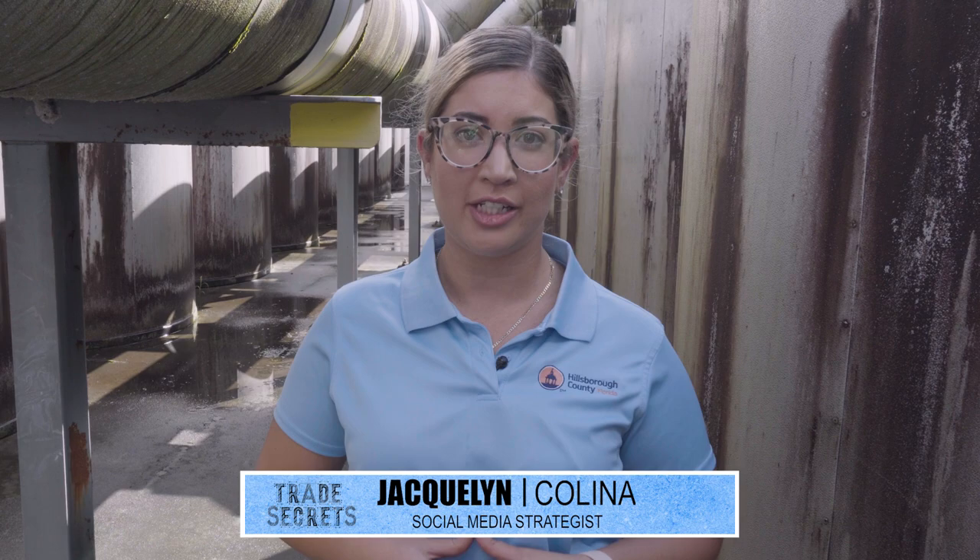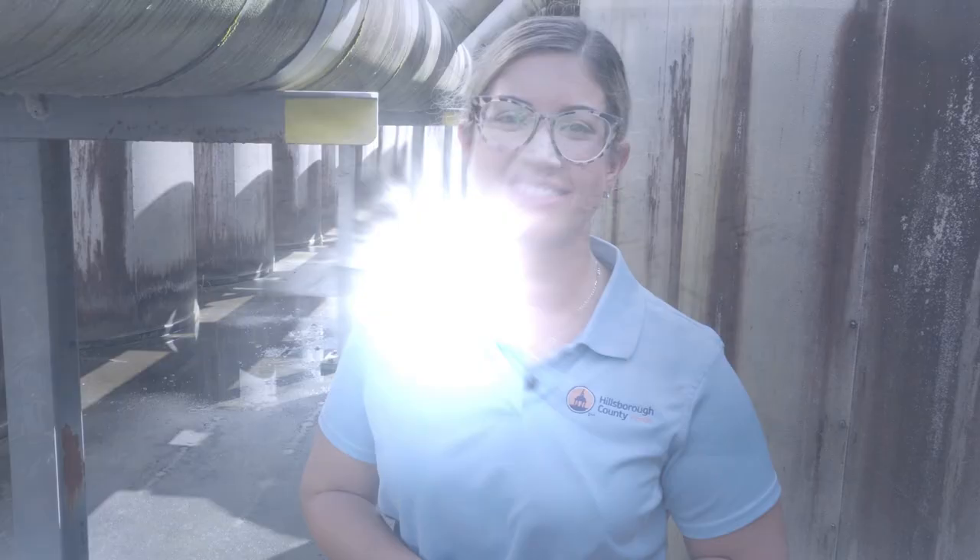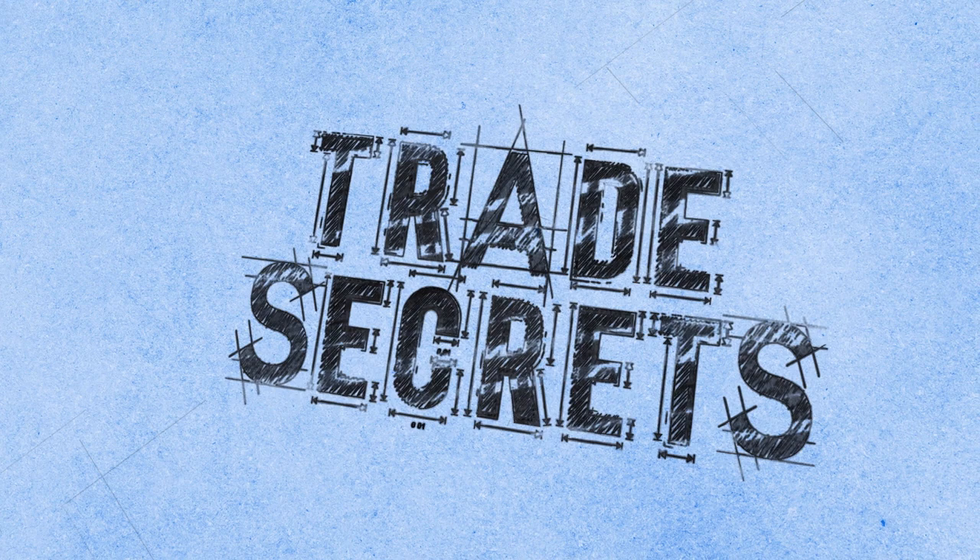Hi, I'm Jacqueline Kalina and today on Trade Secrets, we're going to find out how Hillsborough County is saving energy and it's super cool, so stay tuned.